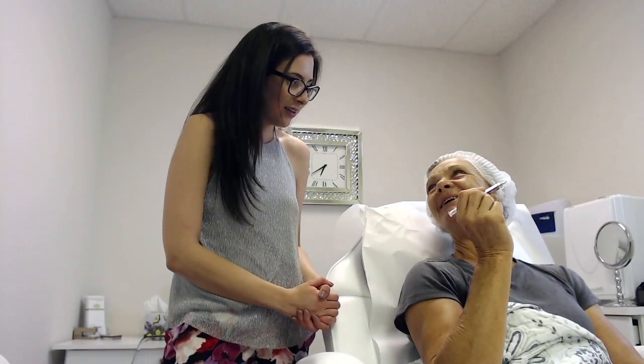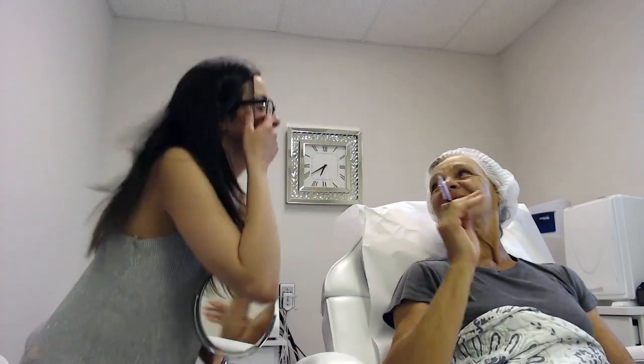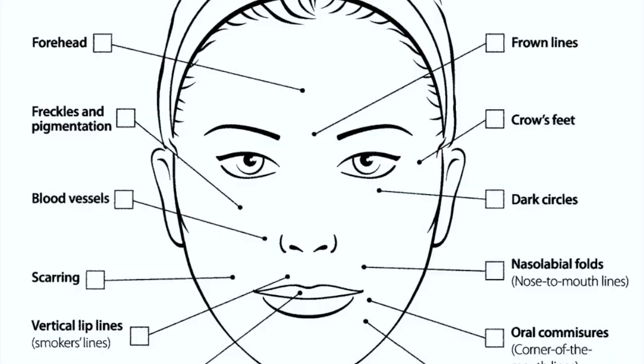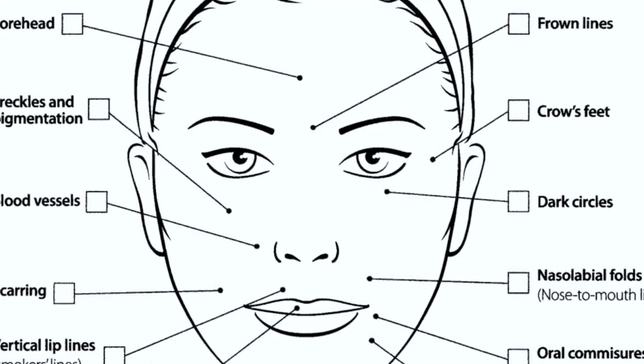We're going to turn to the second page here, and we do this during each appointment. Susan is going to just circle the areas of concern. Susan, like many of my other clients, scribbled all over her face diagram, meaning that she wants the entire face and neck treated, which we are definitely going to do today. I generally include the face and neck in all treatments. However, I give them the face diagram so that I can find out which areas are of specific concern.